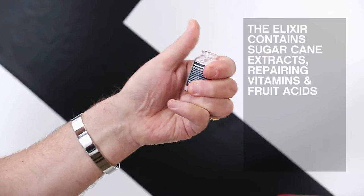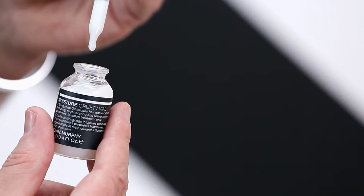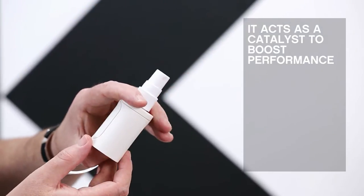The Elixir contains sugarcane extracts, repairing vitamins, and fruit acids. These polish the surface, creating elasticity and smoothness. The Elixir works to strengthen both treatments and acts as a catalyst to boost performance.